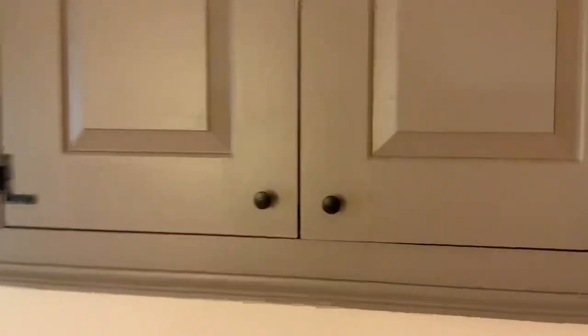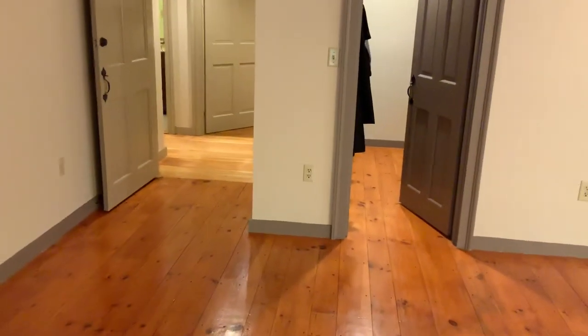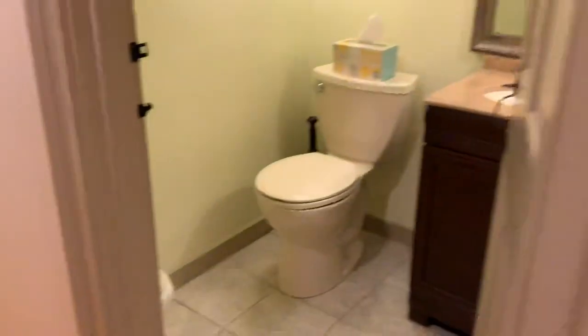This is a spot for our TV or extra storage. Closet. Back to the laundry room. Half bath. Another closet. This goes upstairs.